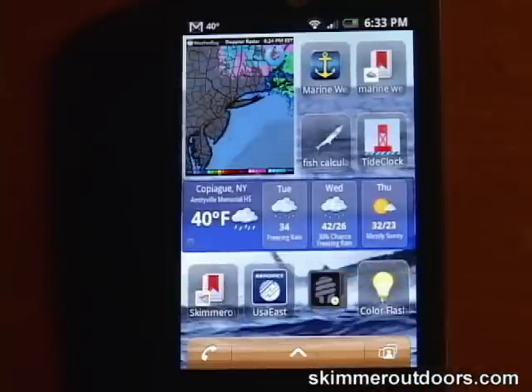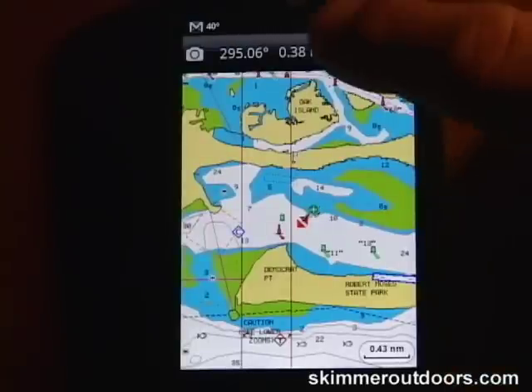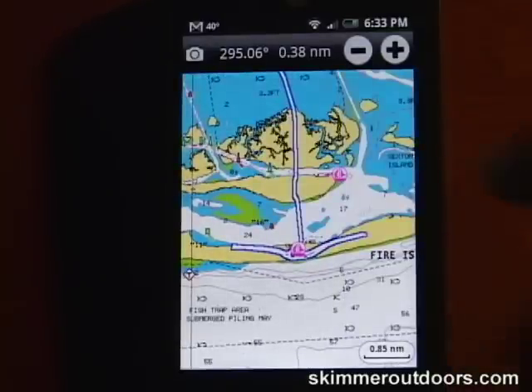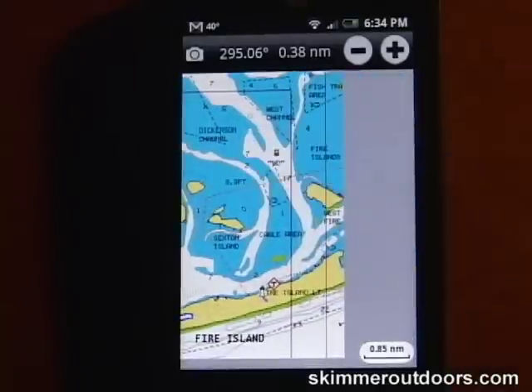The Navionics app turns your smartphone into a full-featured GPS chart plotter with the ability to customize your charts and share with the Navionics community. You can also share your trip and position through email, Facebook, and Twitter. This app is an incredible value for $13.69.